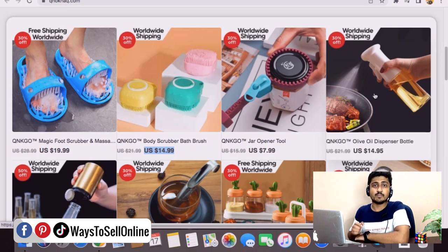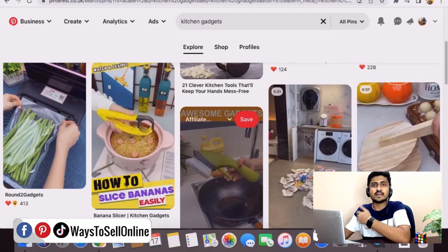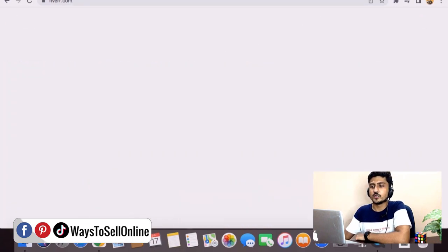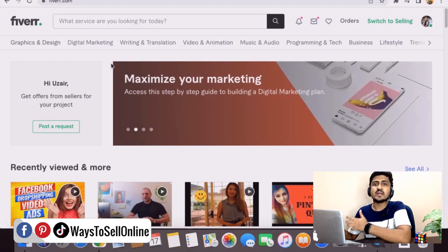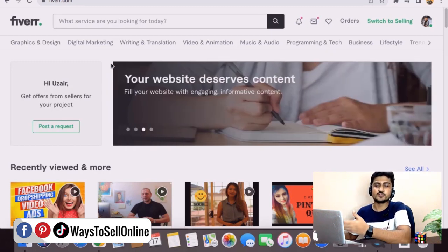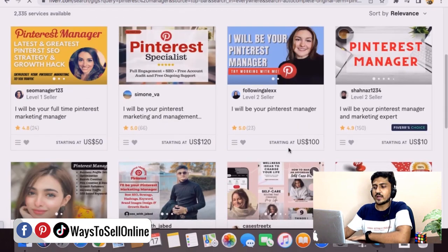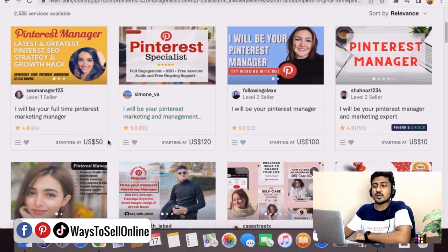By watching this whole playlist you will be able to make a lot of money. That was Method Number One — using Pinterest as a traffic source for your e-commerce store to get sales and make money. Now comes Method Number Two, which is Fiverr. As we all know, Fiverr is a top freelancing marketplace in the world and many people go on Fiverr to buy services. If you go on Fiverr and type 'Pinterest manager,' you will see many gigs.